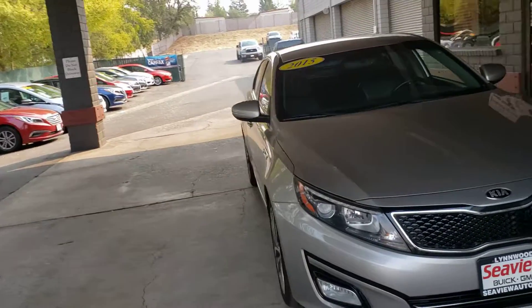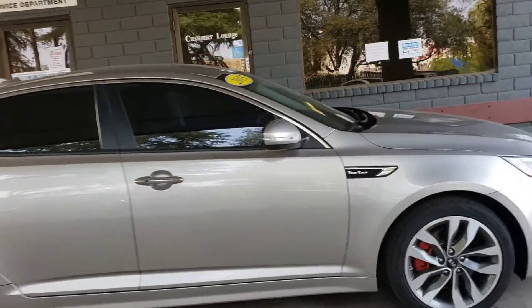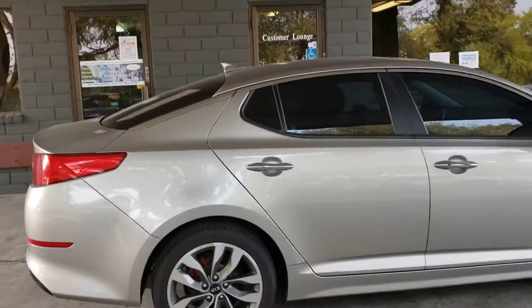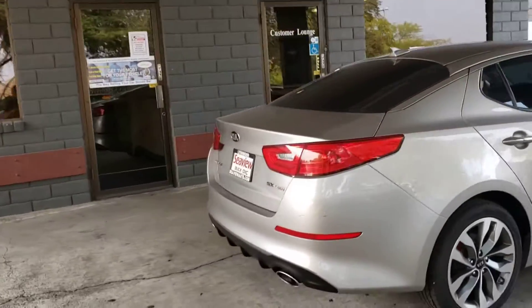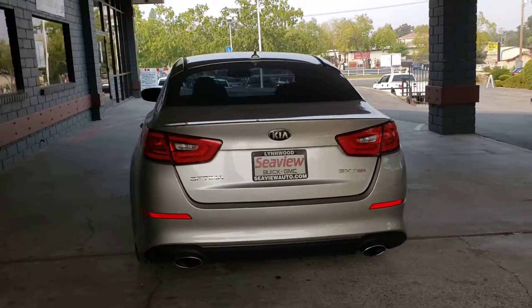2015 Kia Optima turbo down here at Just Better Cars. The car is silver in color, it's clean, it's got good-looking tires and rims on it. It's the SXT GDI with dual exhaust.